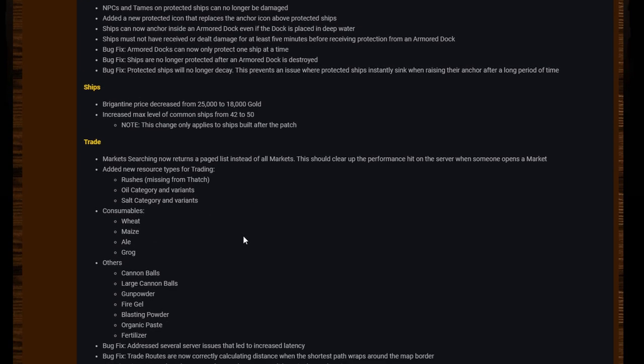Added new resource types for trading: rushes — missing from the thatch oil category — and variants; salt category and variants; consumables: wheat, maize, ale and grog; others: cannonballs, large cannonballs, gunpowder, fire gel, blasting powder, organic paste, and fertilizer. All of those have been added, which is really cool.